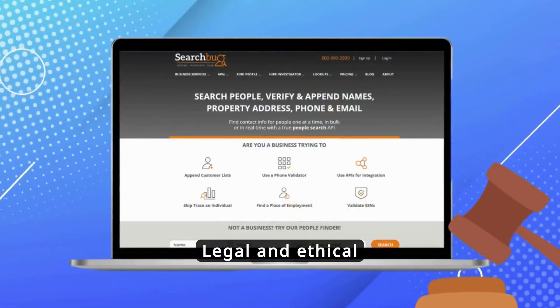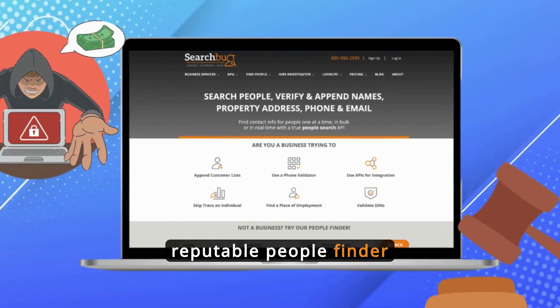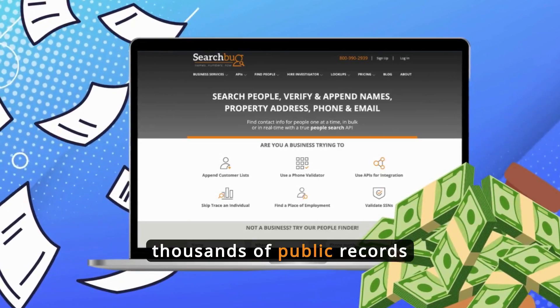Legal and ethical concerns often arise with People Finder websites. While some scams do exist, reputable People Finder services are legal and usually require a fee per search, ensuring you access thousands of public records efficiently.